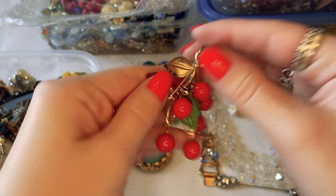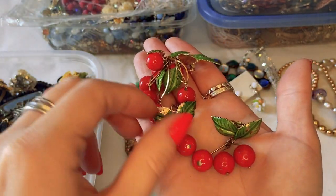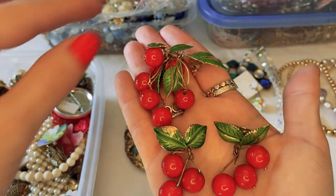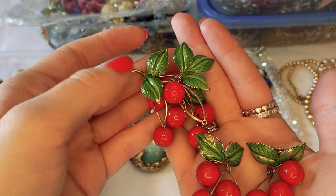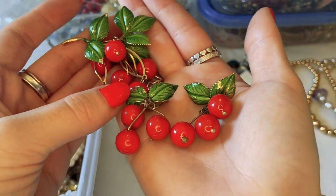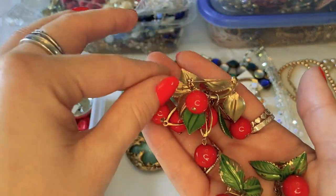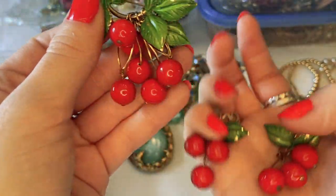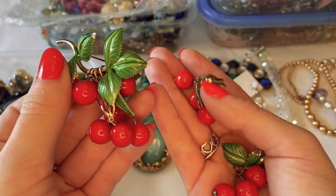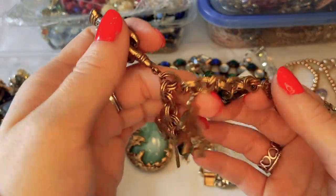Oh my gosh, look at these — a cherry brooch with matching drop earrings! I love them. There is some enamel wear on the leaves unfortunately, but I would still wear these. The back shows they're just plastic — very light, not Bakelite. But that's so fun.